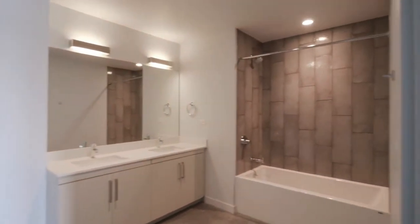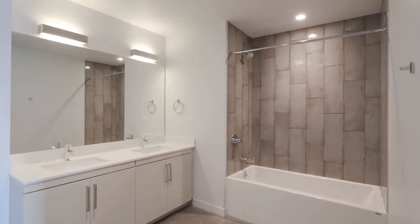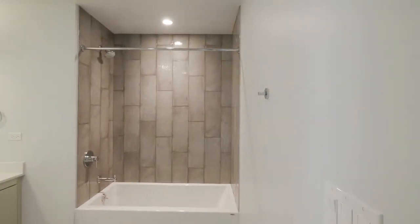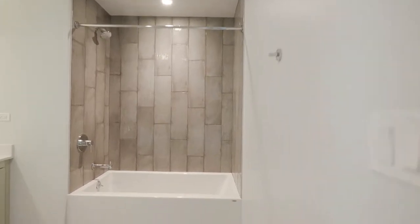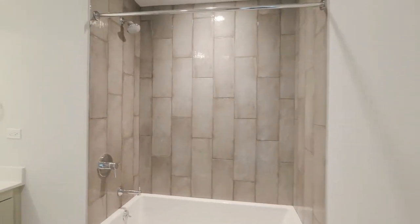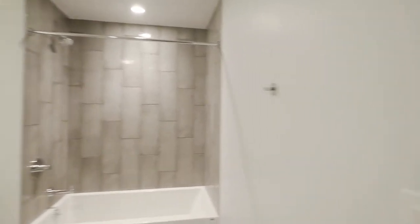The master bath has very sleek finishes: a double-bowl vanity, quartz counters, and tile that matches up with the tile backsplash in the kitchen. There's a deep soaking tub, and then — surprise — a large walk-in shower, tile floor to ceiling with a bench for seating. There's a rain shower head, and there's also a rain shower head in the tub area. Great master bath.